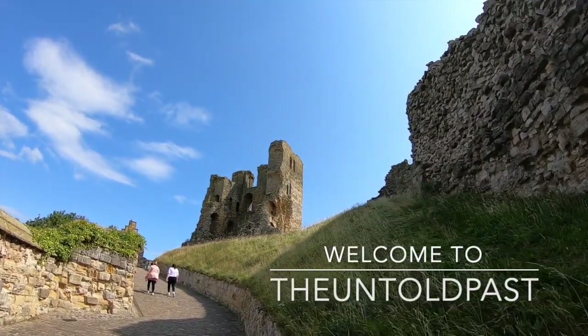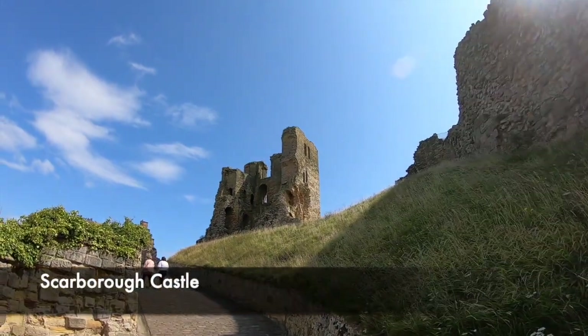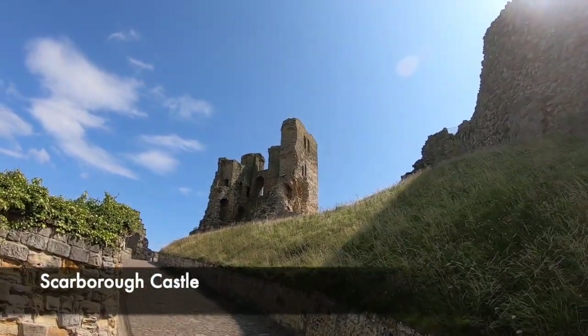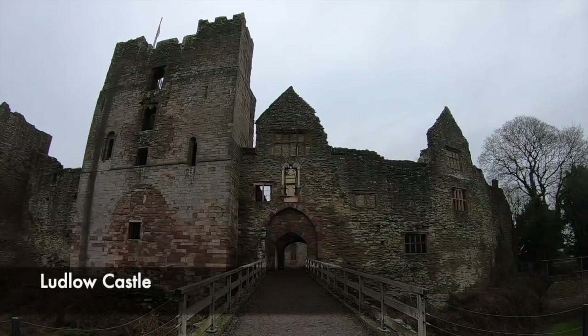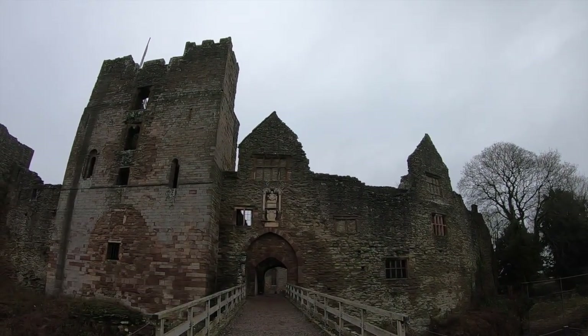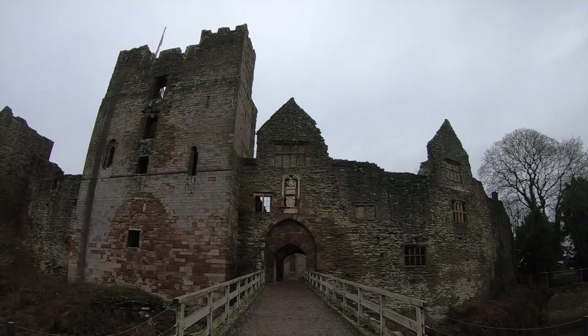In a previous video we looked at early castles and in particular Motte and Bailey castles. In this video we'll look at the later development of castles and the different parts of a stone keep castle. We've been fortunate enough over the past year to see so many different castles, and there's much more to come as we aim to visit every castle in the UK. So join us today as we look at history's most famous type of castle, the stone keep.